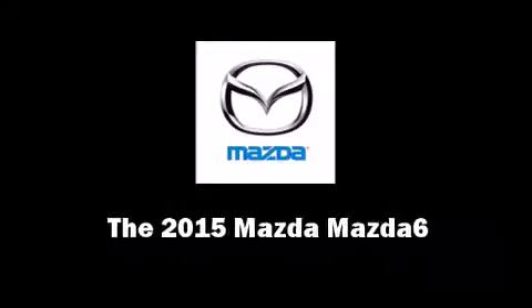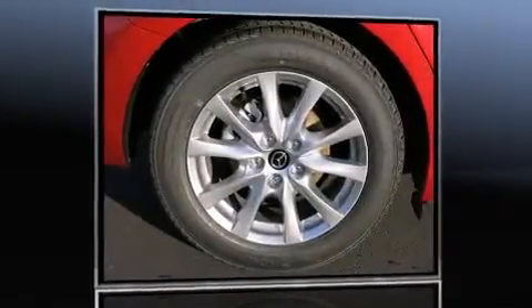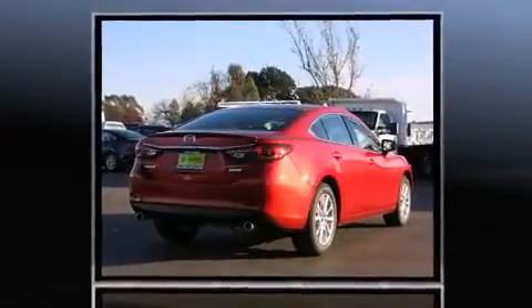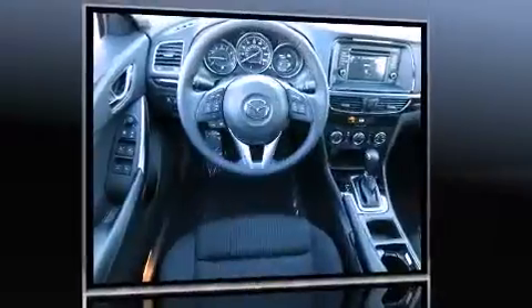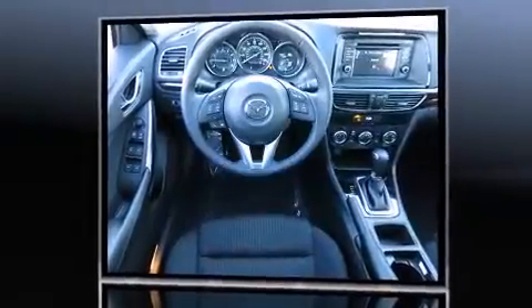Discerning drivers will appreciate the 2015 Mazda Mazda 6. This four-door, five-passenger sedan leads among competitors in its segment. Smooth gear shifts are achieved thanks to the efficient four-cylinder engine, providing a spirited yet composed ride and drive.